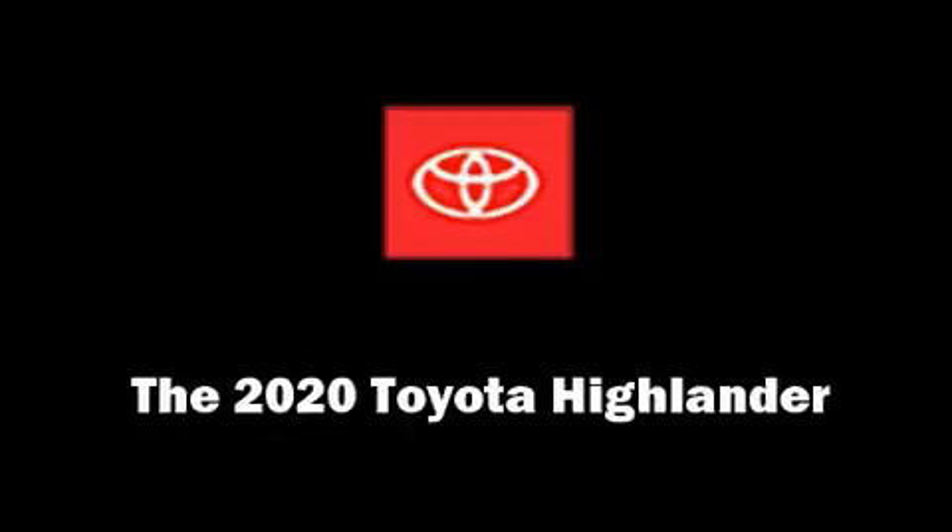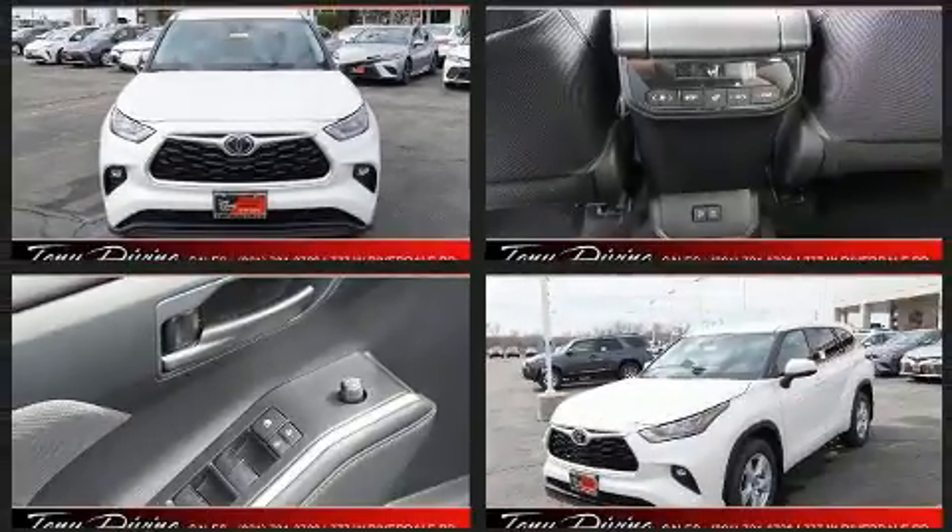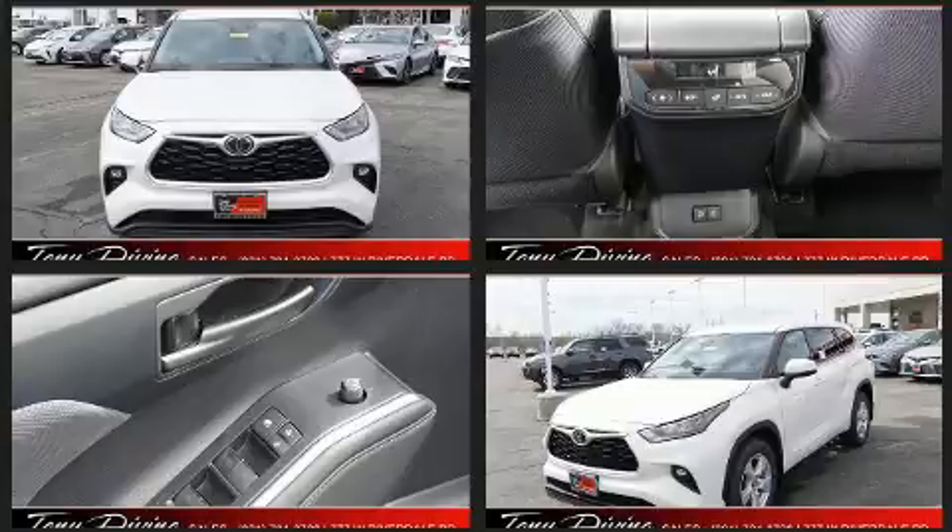The 2020 Toyota Highlander. Under the hood, you'll find a six-cylinder engine with more than 270 horsepower, and for added security, dynamic stability control supplements the drivetrain.